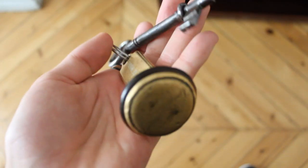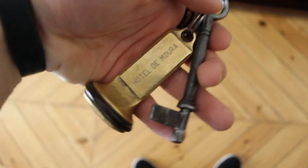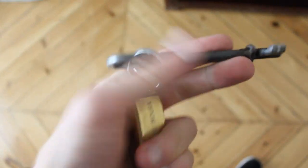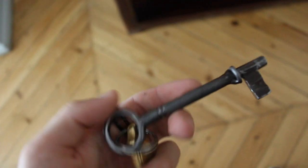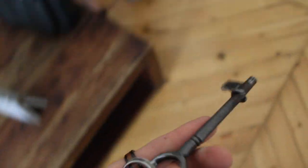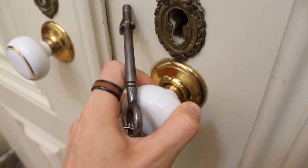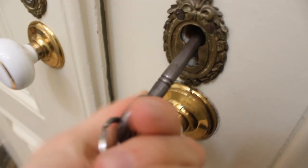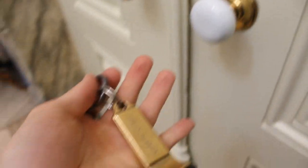Look at the keys to the room. I have room 101, and this is the original key from the palace. It's crazy — look at that.